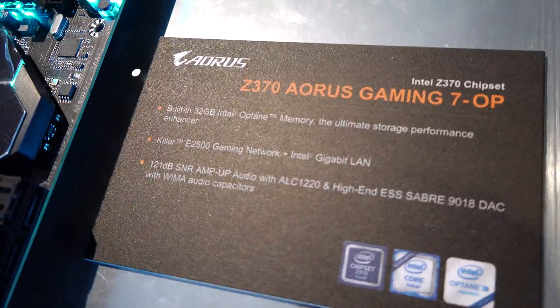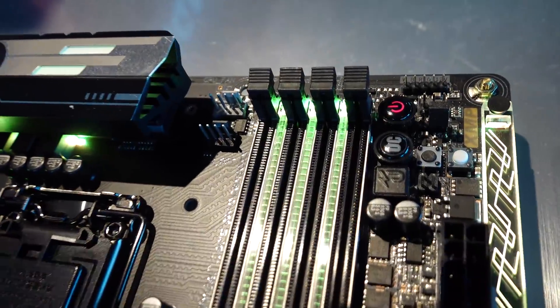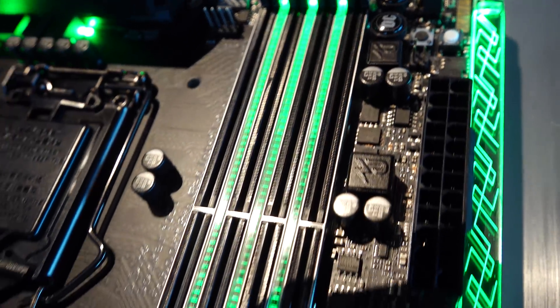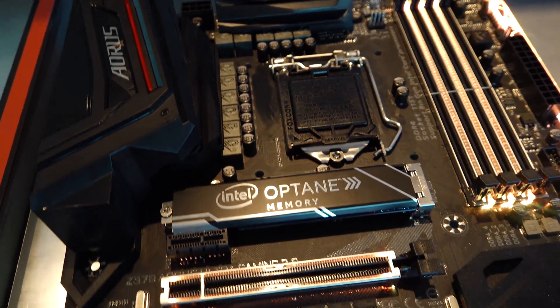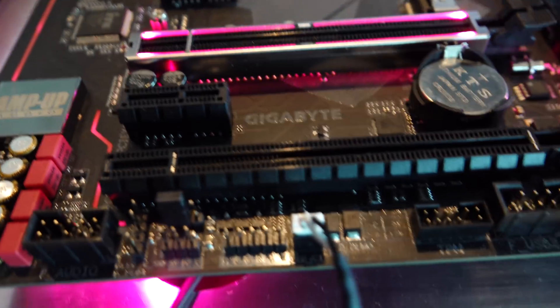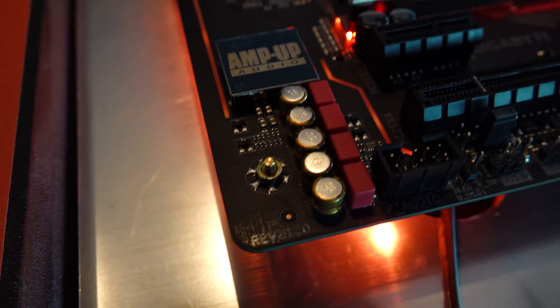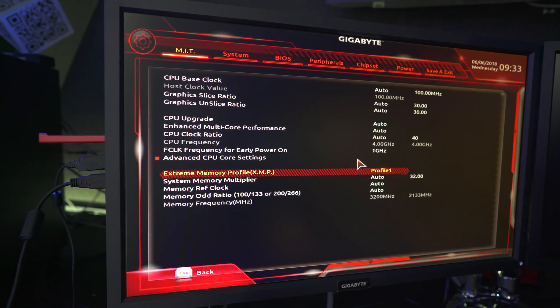On the Gaming 7 OP, there are now direct heat pipes touching the MOSFETs to help cool things down better than ever before. Gigabyte tells me they're focusing on going all out and trying to be the best — improving aesthetics, improving cooling on the heat sink, and also coming very soon as a high priority, an overhaul of the BIOS to get that top notch.